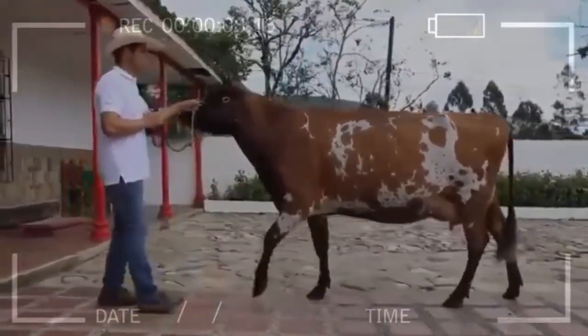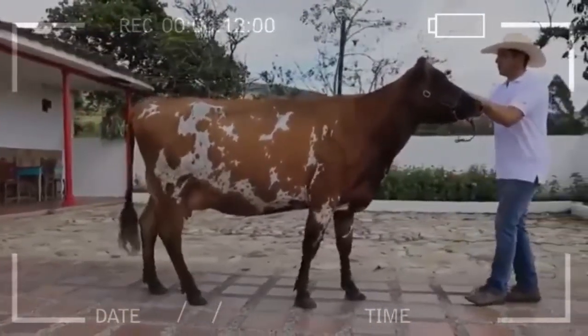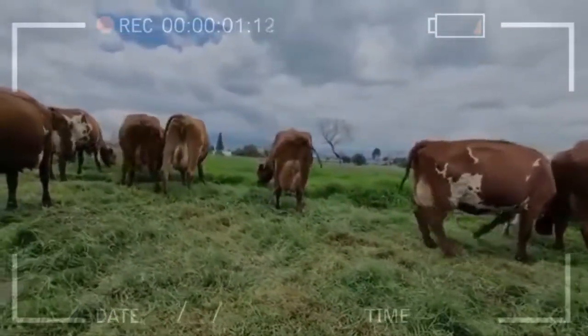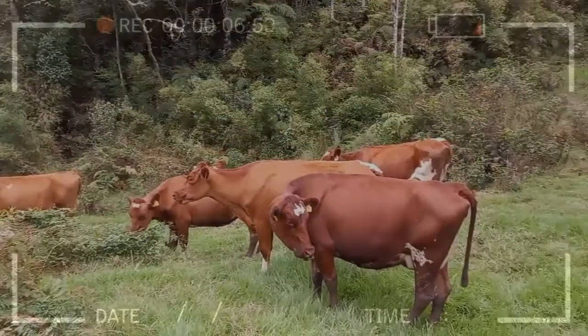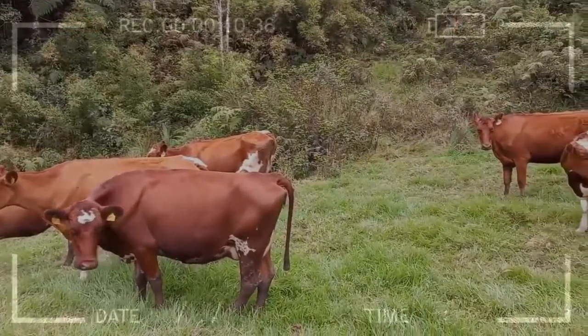Milk: the Ayrshire breed is number 2 of the dairy breeds in terms of production, and in terms of quality it is number 1. Currently the cattle producer needs breeds that are good converters from grass to milk, due to the high costs of concentrates. Ayrshire milk fat is generally between 3.4% and 4% fat, and 3.4% protein, which makes it a suitable milk for making cheese and butter.